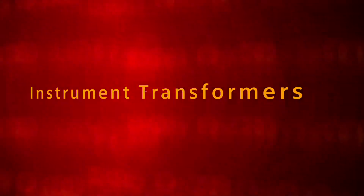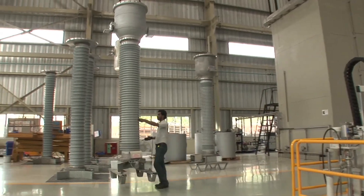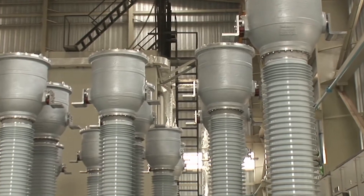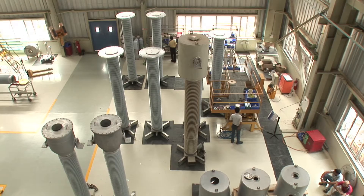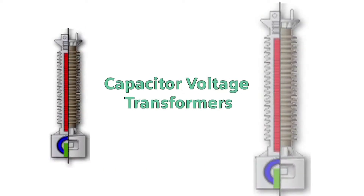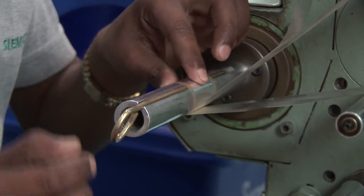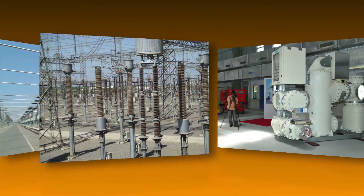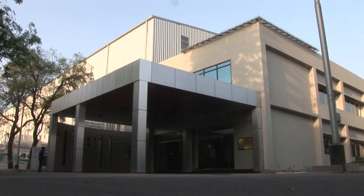Siemens' instrument transformers are based on technology from Trench, a global leader and now an integral part of Siemens. Our explosion-proof design combines the characteristics of SF6 gas and a silicon composite to meet stringent internal and external insulation requirements respectively. The facility manufactures current transformers, voltage transformers, combined units, and capacitor voltage transformers from 72.5 kV up to 800 kV. Our technology offers immense benefits like unmatched safety due to explosion-proof design, savings from its maintenance-free nature, and superior seismic and short circuit performance.